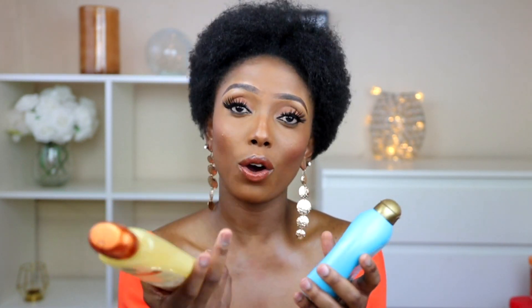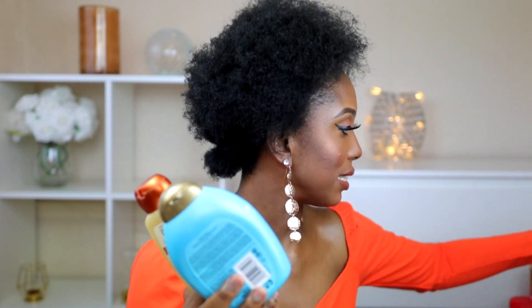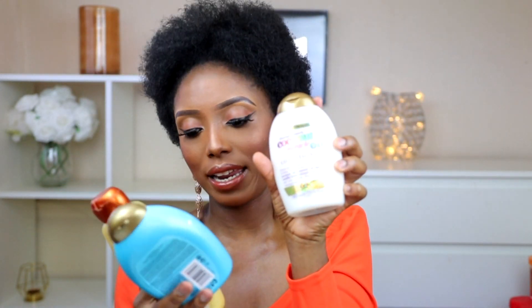This one is the Argan Oil of Morocco. I also have another type — the coconut oil conditioner — and this is the Argan Oil of Morocco. I just like to get different types to see which one works best for me. And this is my shampoo — it's the Garnier shampoo. I've tried different ones and decided to get this one. It's quite affordable.